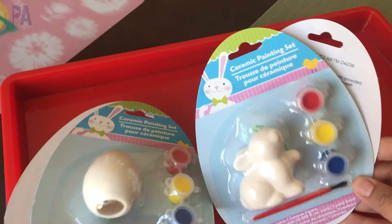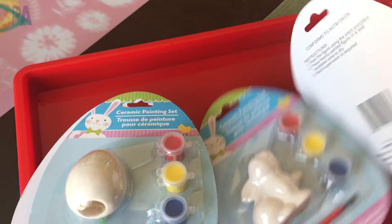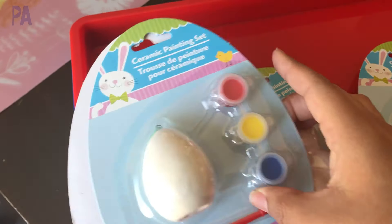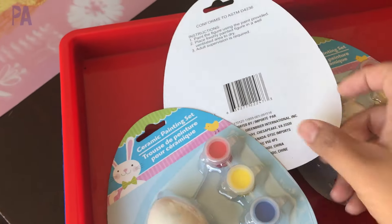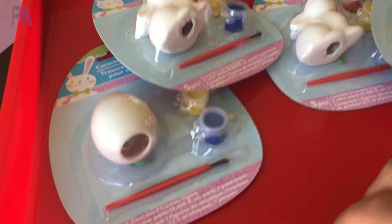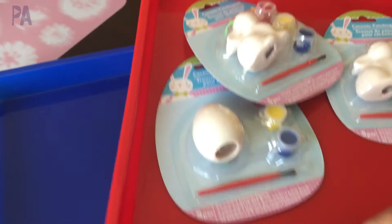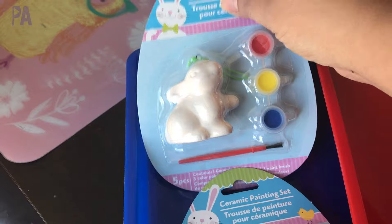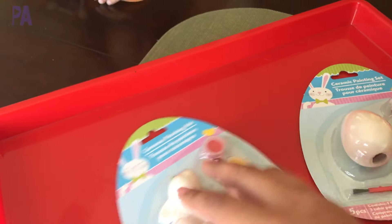Let's start off activities with ceramic painting. These all came from Dollar Tree — you guys know I love these. We get them every season and they are fabulous little activities. I like to use my little trays; everyone always asks me on Instagram where I get these trays — they're from Michael's, and if you use a coupon they're a really good price. I highly recommend them to keep a mess contained. Each daughter will get one egg and one bunny, then we'll get to painting.